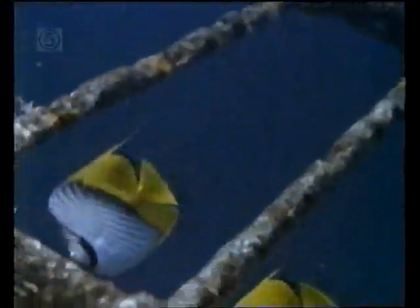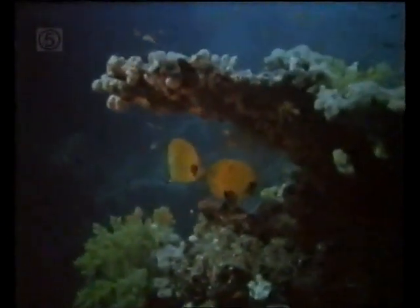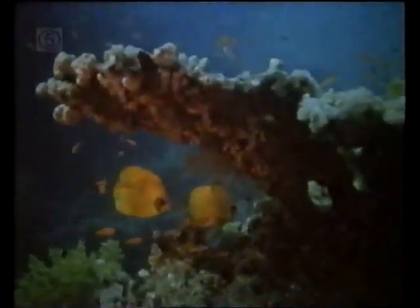Found only in the Red Sea is the masked or blue-cheeked butterfly fish. It feeds mostly on sponges at night. By day, it hangs motionless beneath coral overhangs.